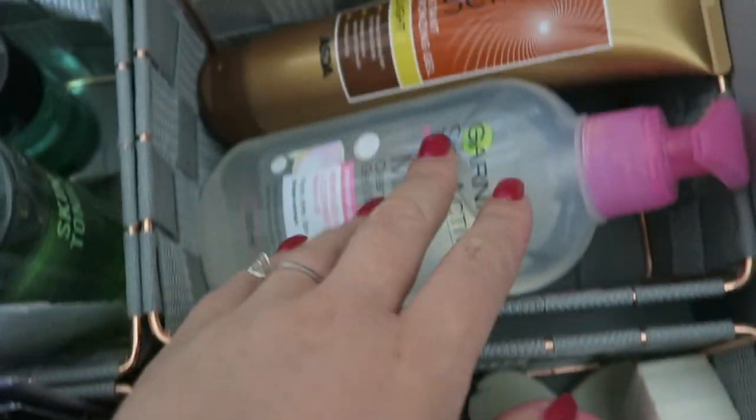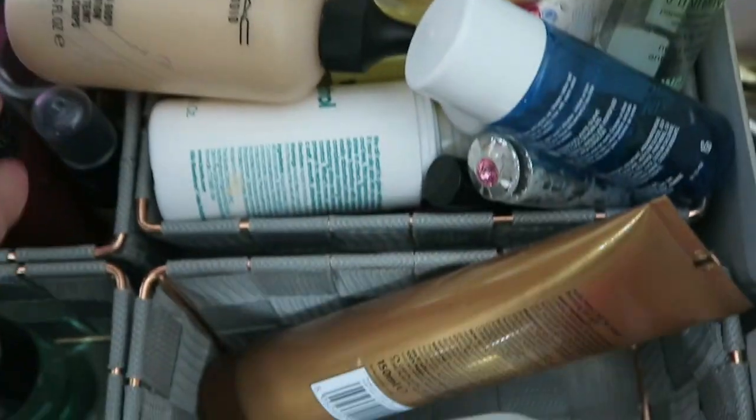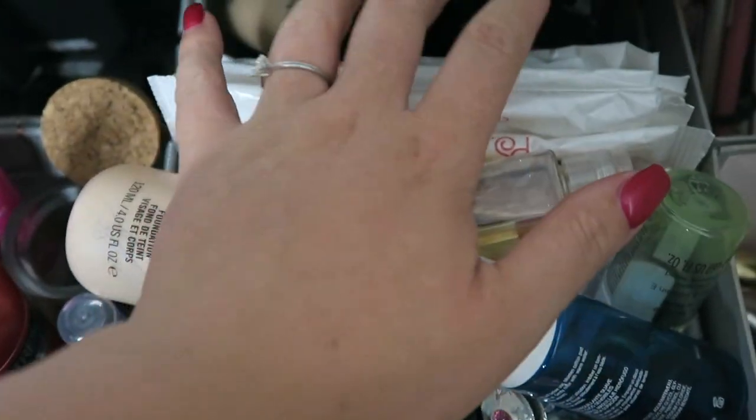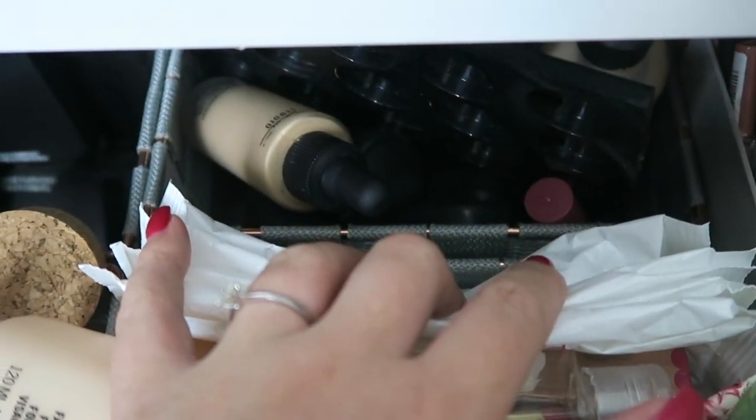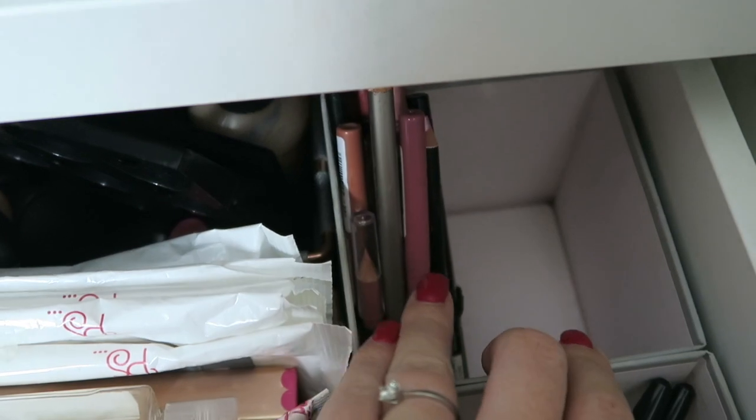This is my dump drawer — things too big to fit but that I'm currently using. There are extra sponges in this one; the next one literally has just two things in it — I'll find a use for it. This is my empties little box that I need to sort out, and at the back are my MAC empties, all ready to return for Back to MAC.